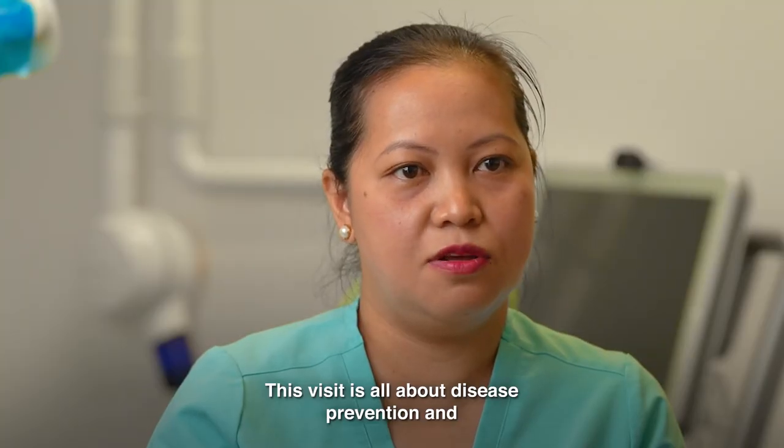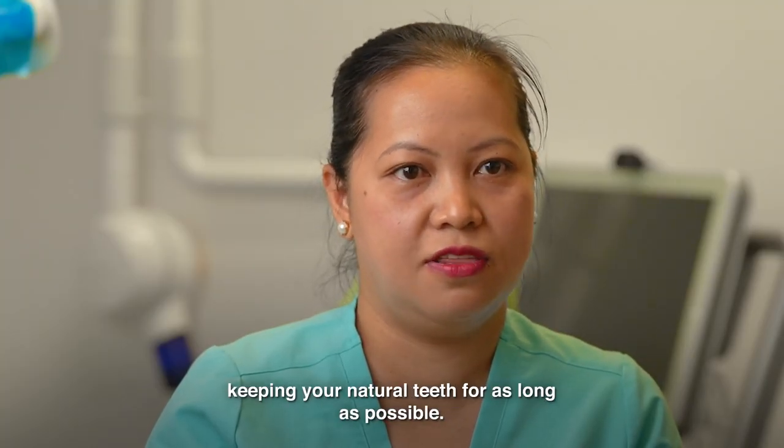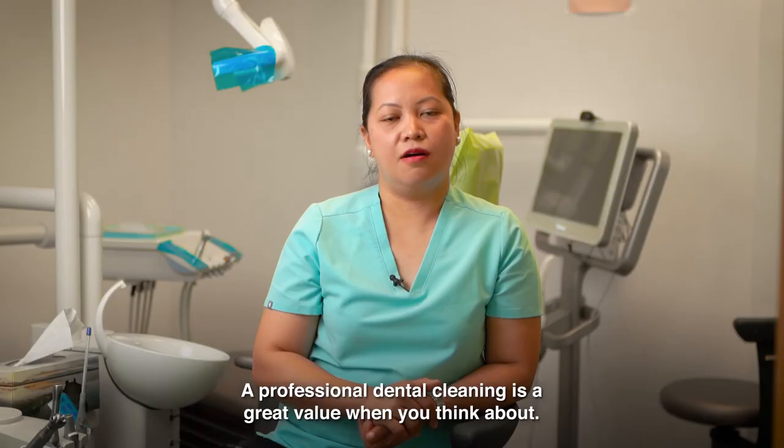This visit is all about disease prevention and keeping your natural teeth for as long as possible. A professional cleaning is a great value when you think about it. Thank you.